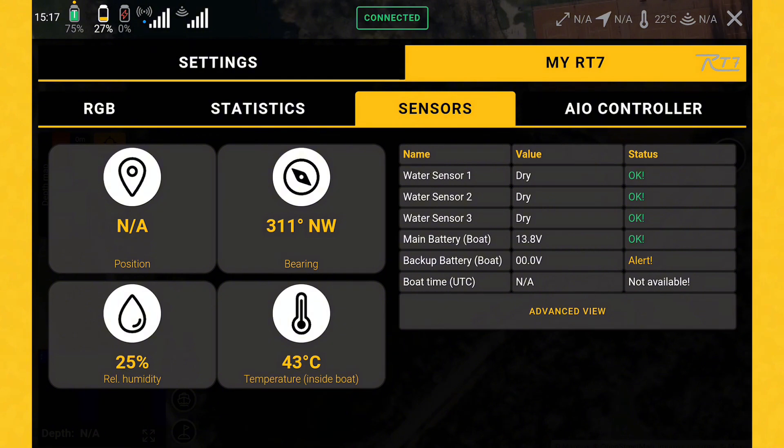You can also see the compass — that means you can directly see in which direction the boat is showing. You can also see, which is in my opinion very helpful, the humidity inside the boat and the temperature. At the minute of course inside it's 43 degrees.